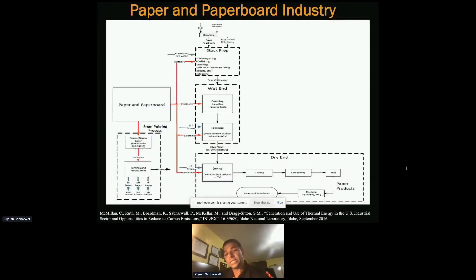We looked deeper to understand what sort of requirement we can meet. Looking at the process diagram, you see electricity and steam mentioned — and steam can be different qualities: low pressure, medium pressure, high pressure — depending on temperature and pressure. This is where we think that instead of burning natural gas to produce heat, we can use an SMR or microreactor to meet that need, which would certainly reduce emissions produced by this industry.